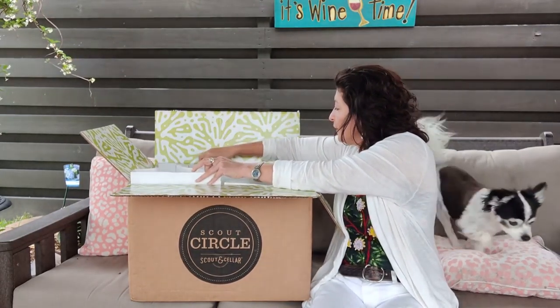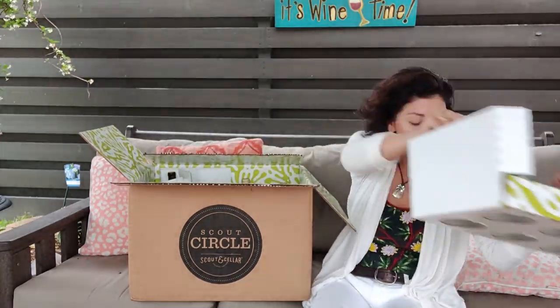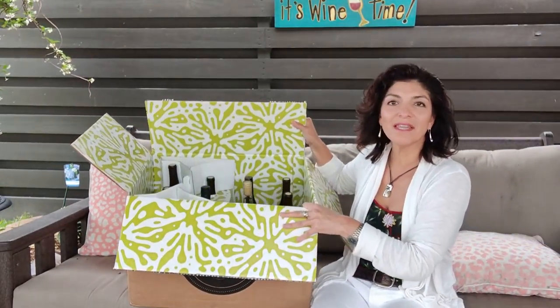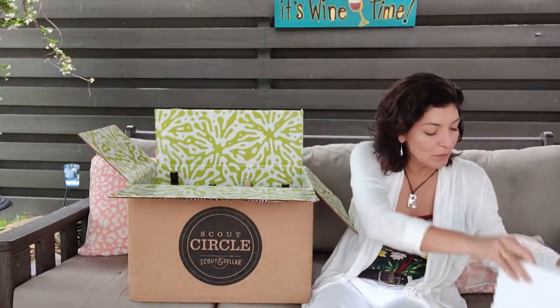Okay, so there's the box — you can see the bottles are standing up. I'm going to take them out really quick and go through them quickly.